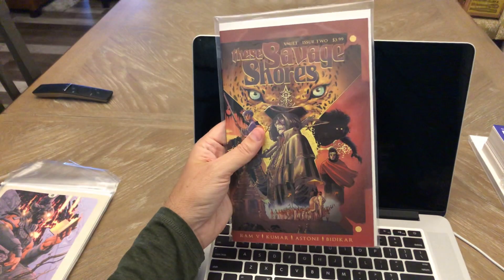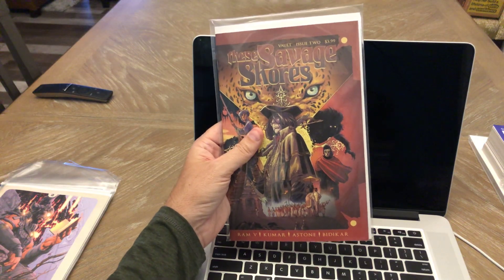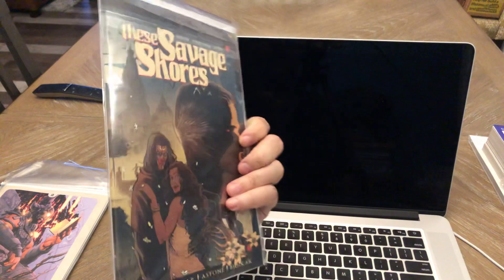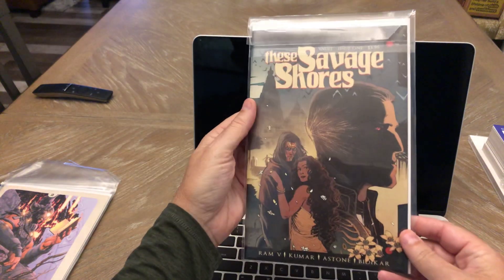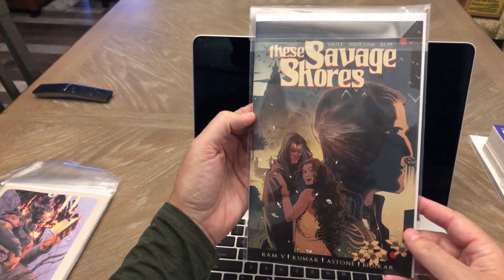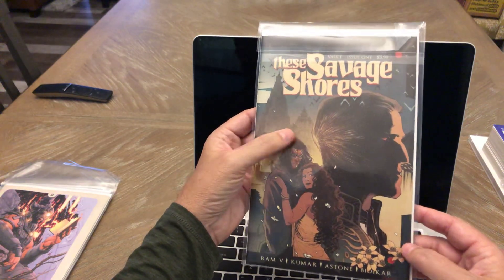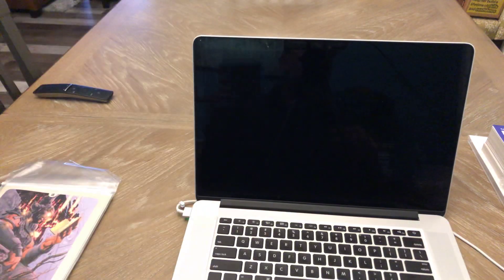These Savage Shores issue number two — this is the second printing. I have a first print of this as well, and then this is issue number one, which I think might be a third print. I'll have to look. So it's been a hot title — very good series. Good writing, very good artwork. Definitely one that I would put on your pull list.